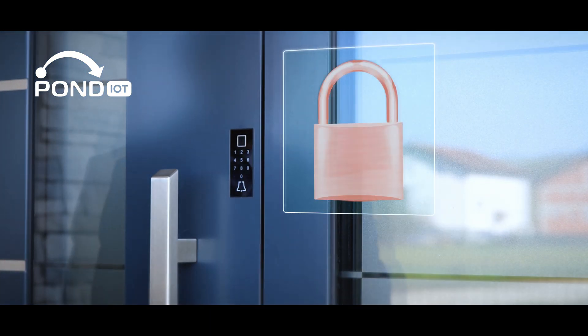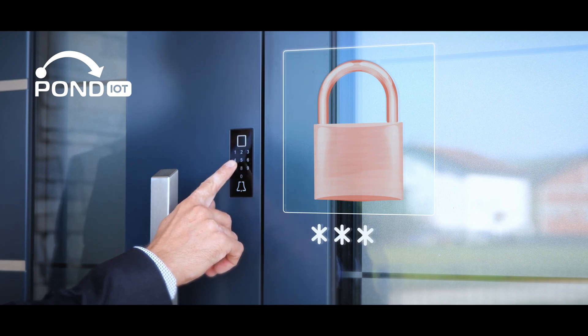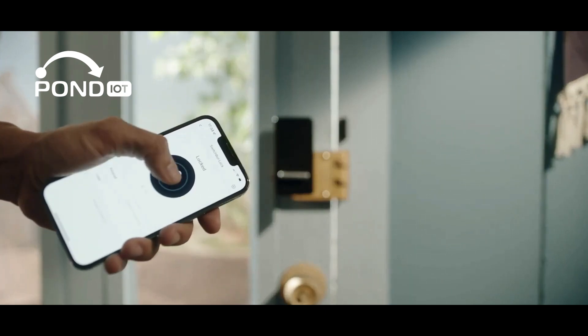Take a look at the IoT door lock. This isn't just a lock — it's home security you can control from your phone, complete with alerts for any activity at your door. It's similar to a Ring camera but much more advanced.